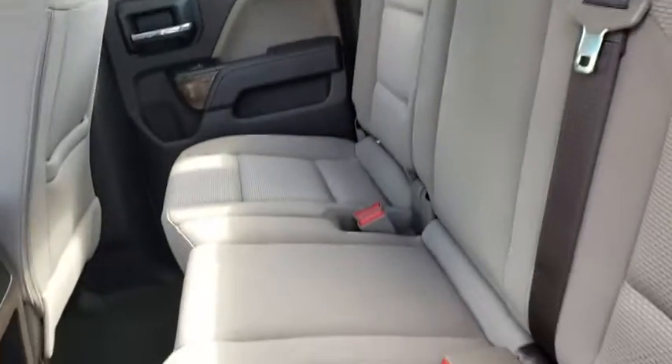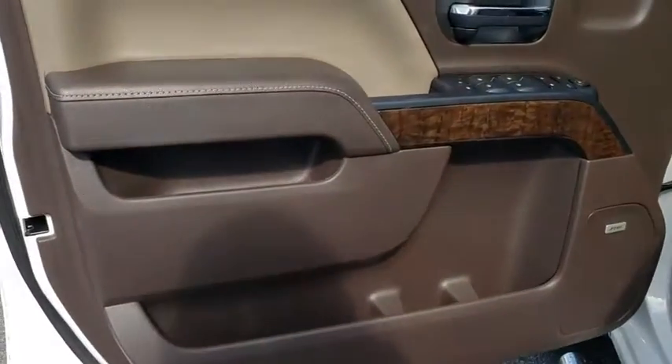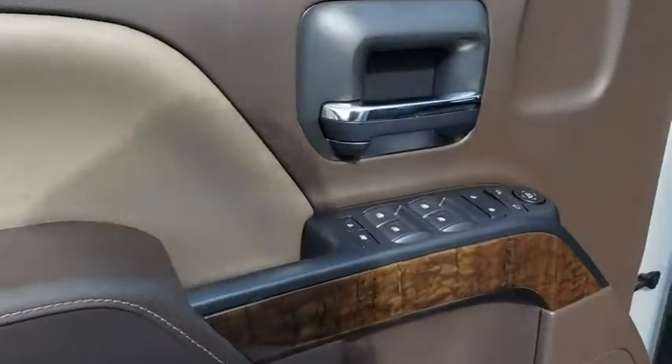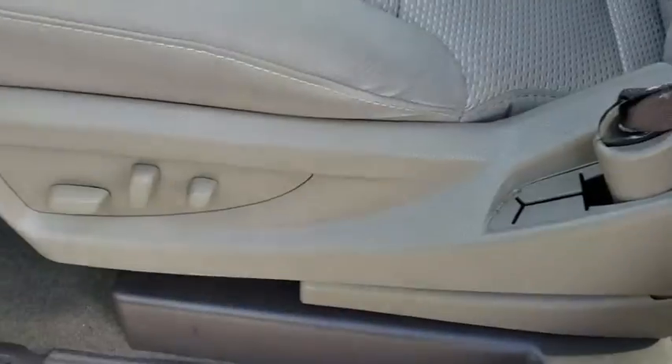Adjustable steering wheel, aluminum wheels, four-wheel disc brakes, cruise control, floor mats, AM-FM stereo radio, MP3 player, passenger airbag, power windows, power door locks.